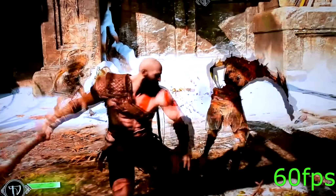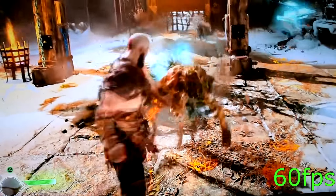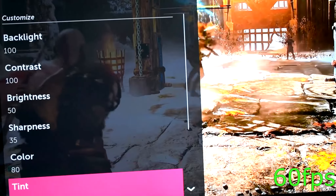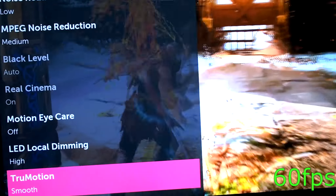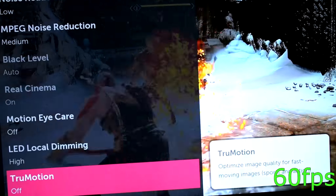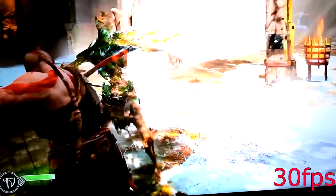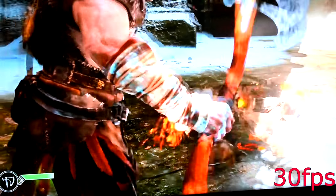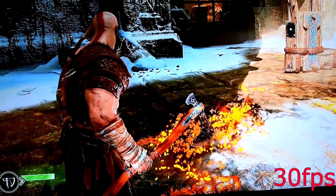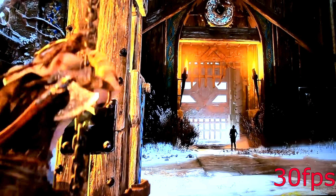Unfortunately, what we're going to get is this — even if you have the Pro, you will get this frame rate. The game is going to be locked at 30 FPS because they're trying to go visual instead of performance, and that's the problem for all these consoles.